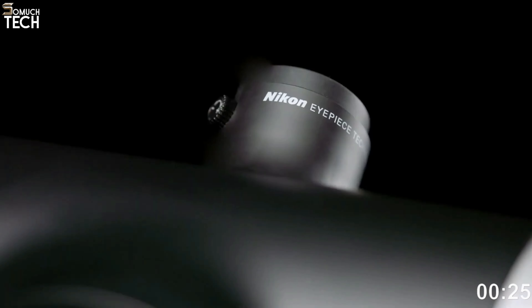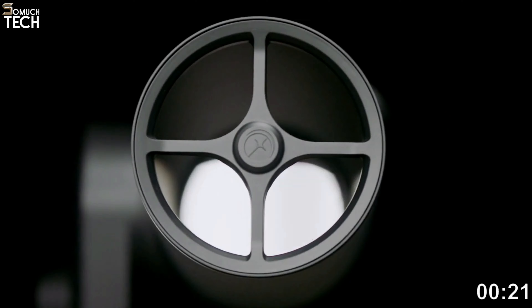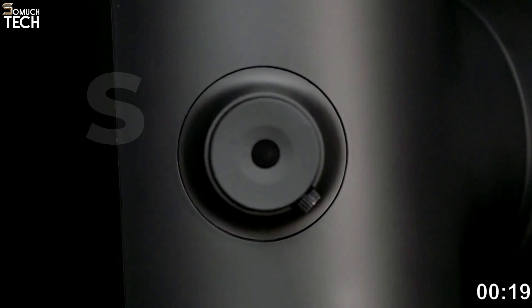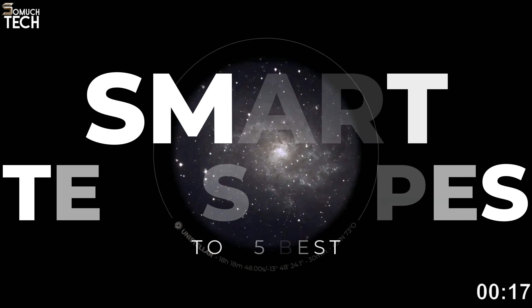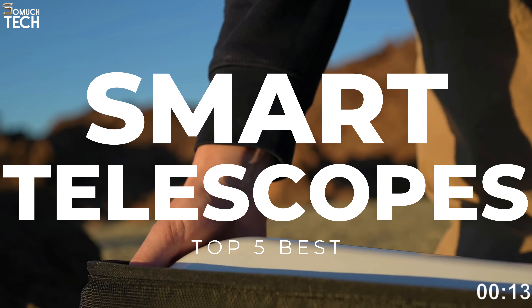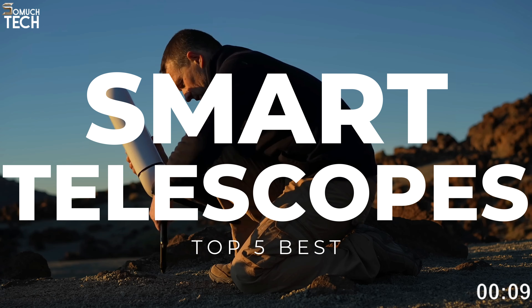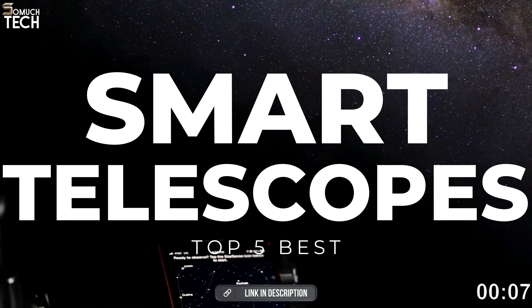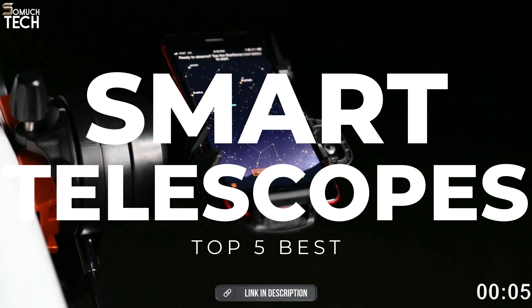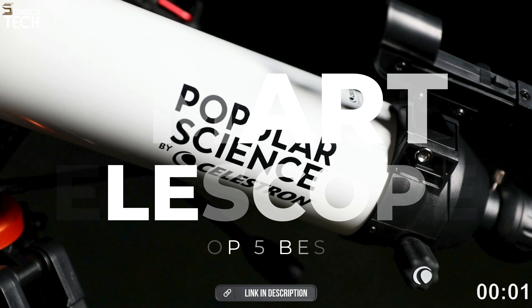Hello everyone, welcome to the SoMuchTech channel. If you're looking for the best smart telescopes that are revolutionizing astronomy by changing how you observe the night sky, then you have arrived at the best place. In today's video, we will break down the top 5 best smart telescopes you can buy this year, based on online reviews, product quality and price. For more information on the product, I have included links in the description down below, so let's get started.